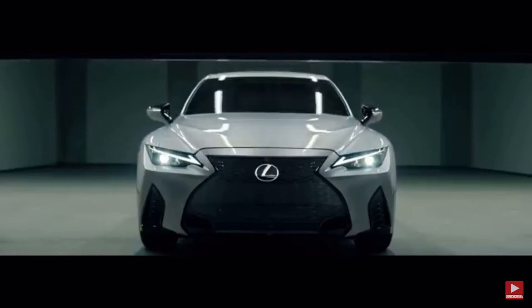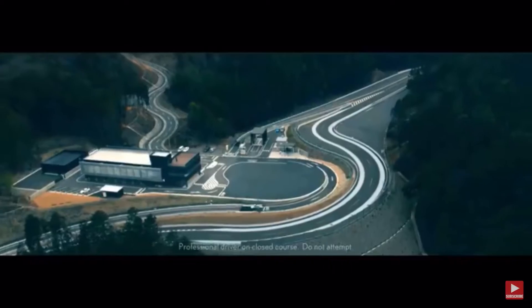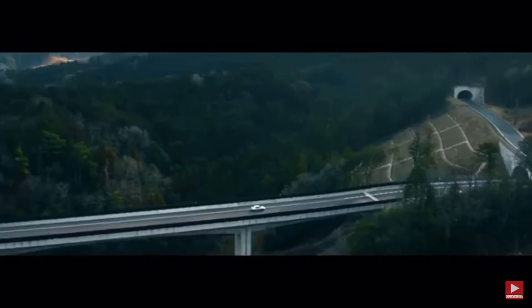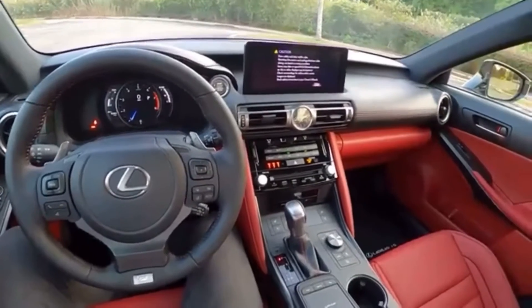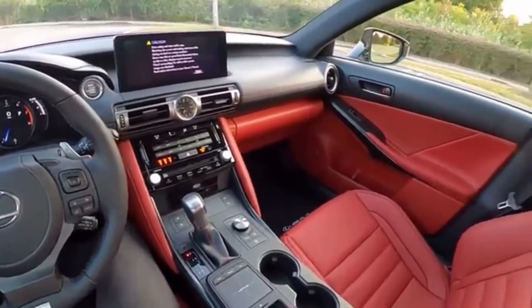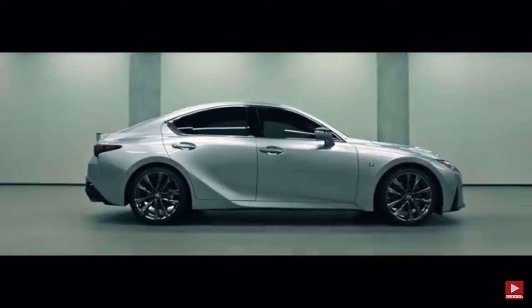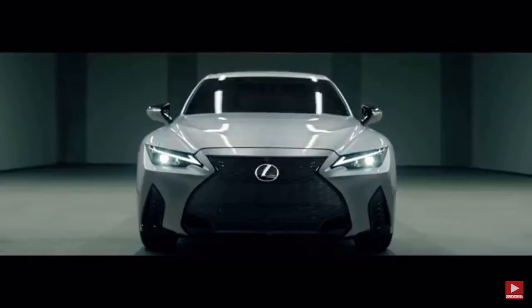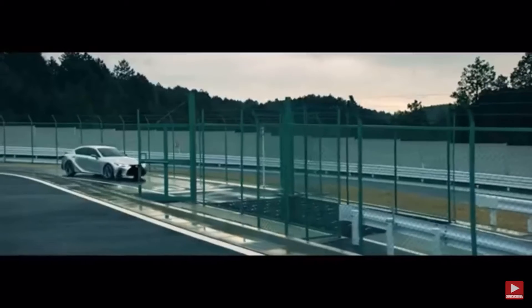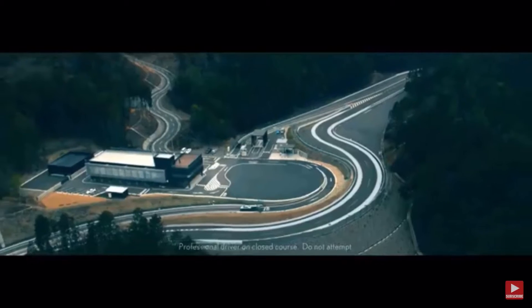The IS 350 F Sport comes with all-wheel drive or rear-wheel drive like before, and has a 3.5-liter V6 that makes 311 horsepower. 311 horsepower is not a lot, but for this car it is still a success. The 0-to-60 comes in 5.5 to 5.6 seconds, and a quarter mile in 14.2 seconds at 100 miles an hour. Those numbers are low compared to today's vehicles.